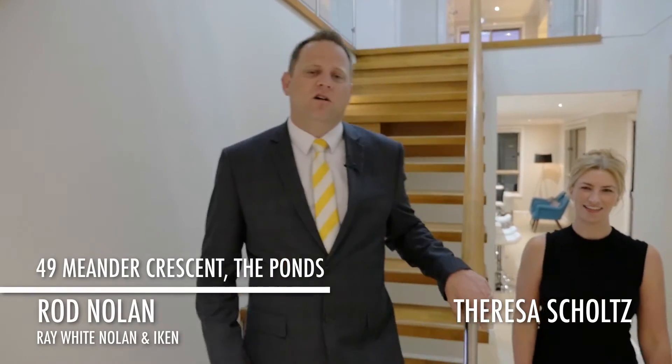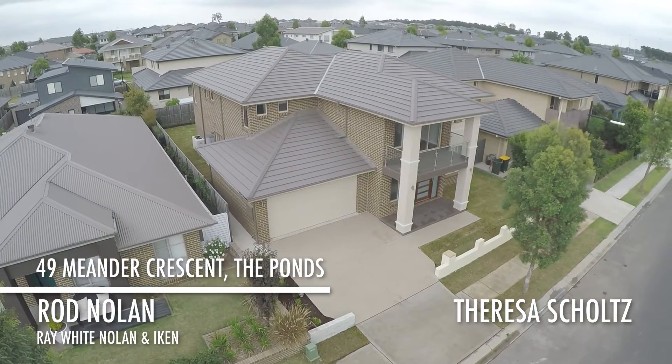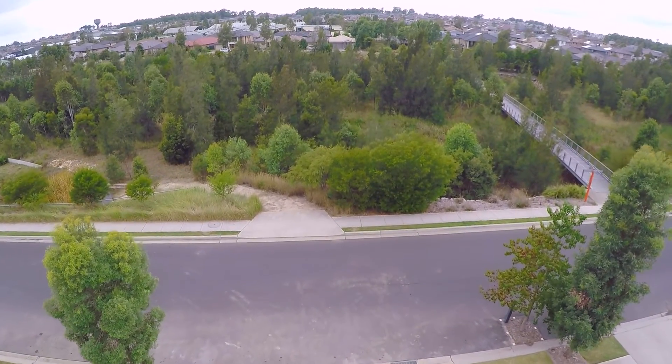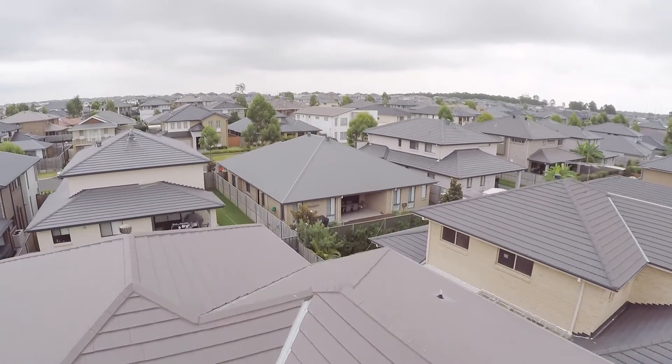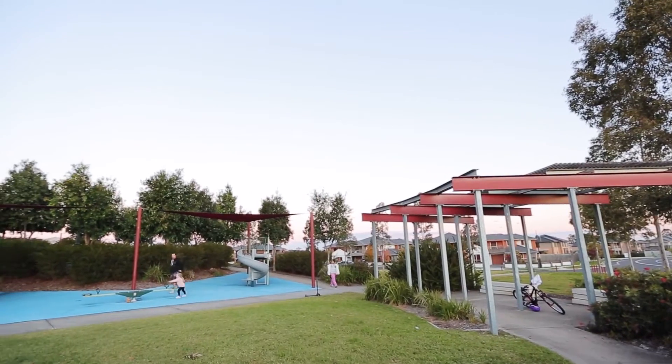Hi, Rod Nolan here from Ray White Nolan & Iken, and today I have the extreme privilege of representing our owners in the sale of one of the finest homes the Ponds has to offer. 49 Meander Crescent is a rare find and one of impeccable quality and style, highlighted by stunning bushland views and a serene setting. The brand new 44 square Eden Bray Waldorf designed home embraces the private bush outlook and is nestled in one of the Ponds' most highly sought after precincts.